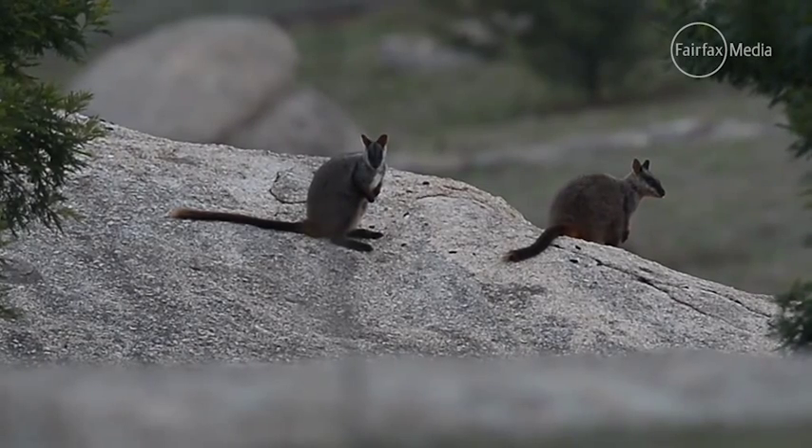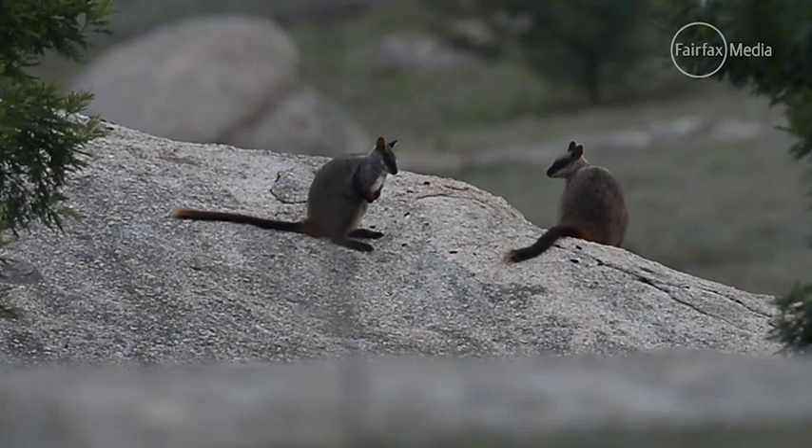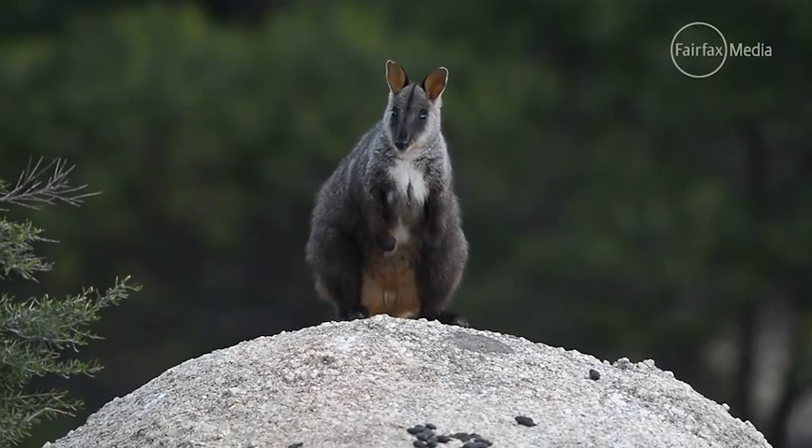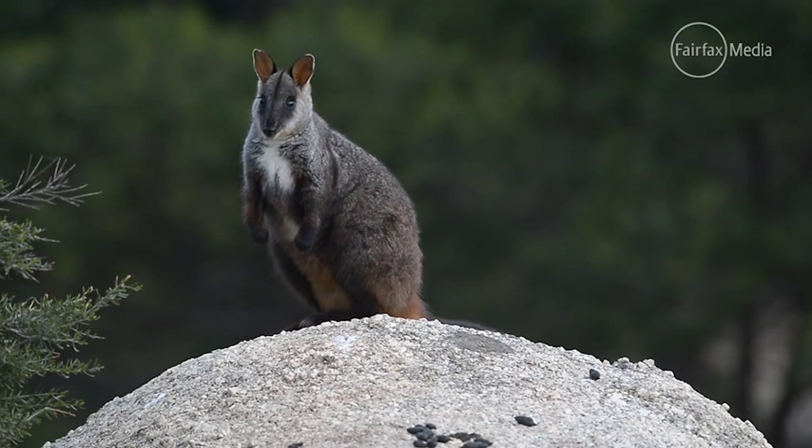We have the only free-range population of eastern quolls on the mainland of Australia, and we have pretty much the most successful breeding program of brush tail rock wallabies. So without those animals and without Mount Rothwell here, those species will be in a fair bit of danger.